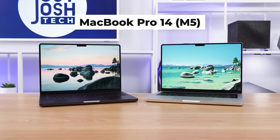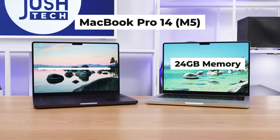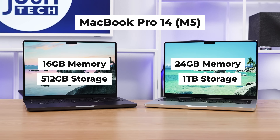I'm back in the studio, and with me are two MacBook Pro 14s with M5s. I wanted to see whether getting more memory actually makes a difference — this one has 24 gigs and this one has 16. I also wanted to see if there was a difference between the 512 gig drive and the 1 terabyte.